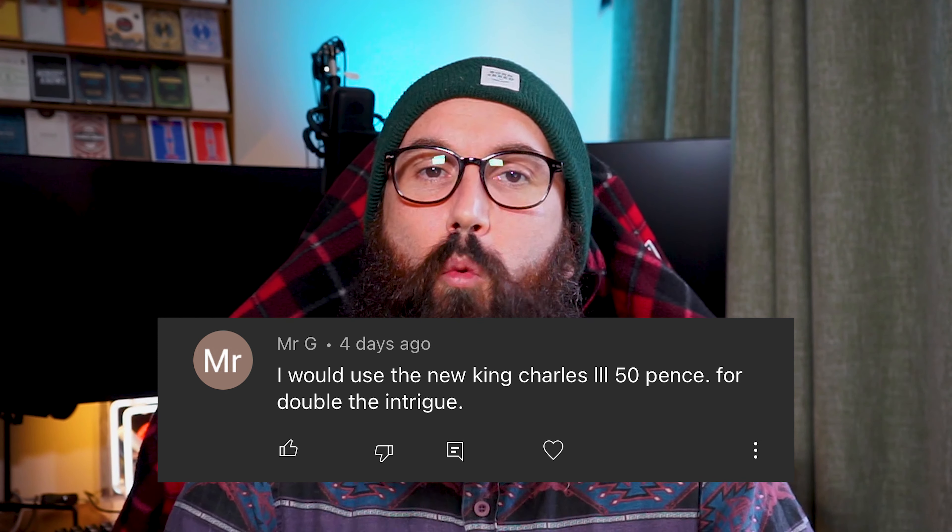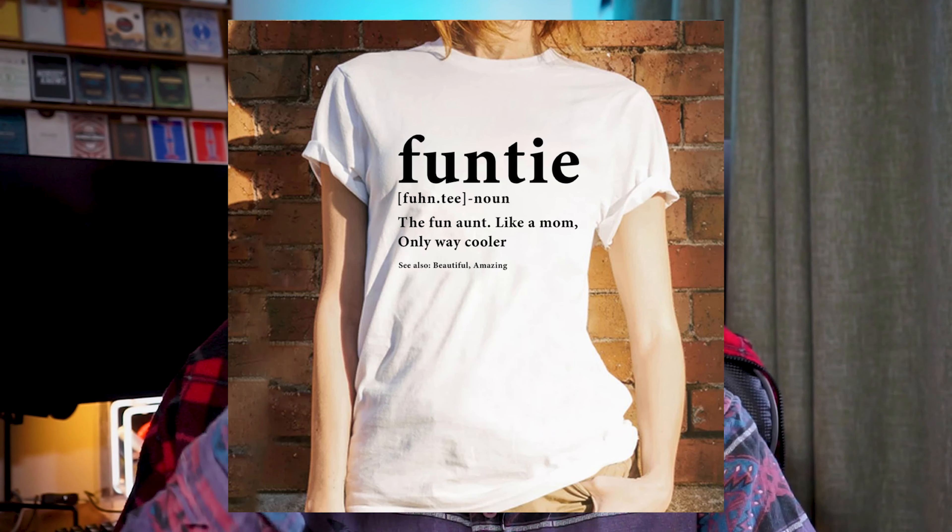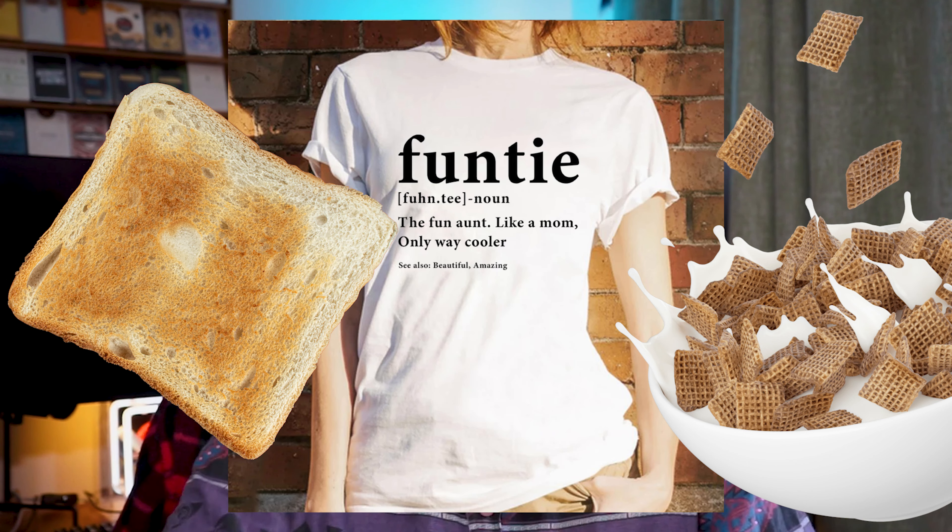Now it's time for the mid-episode giveaway. But before we jump into what this week's giveaway is, let's find out who won last week's Stumped Coinpalooza bundle. I've chosen my winner — congratulations, Mr. G, you won the bundle, my friend. So well done. If you could email me just here, I'll get your prize straight out to you quicker than you can slurp down a strawberry milkshake on a Thursday afternoon. Now I'm craving a strawberry milkshake — gah!